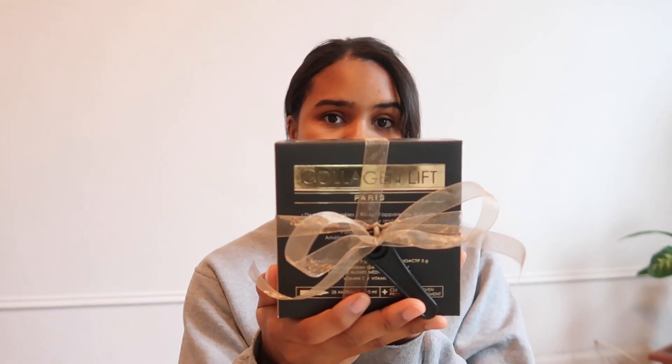Hey guys, welcome back to my channel. Today I'm actually going to be doing something a little bit different — I'm going to be talking to you guys about a product that was gifted to me. I was gifted the Collagen Lift Paris, which is a one-month supply of collagen. Inside the box there are 28 ampoules of 10 milliliters.